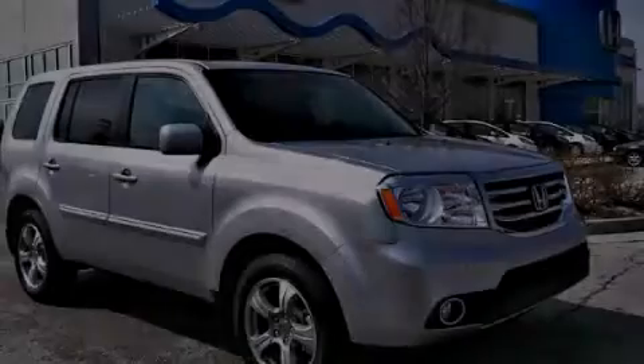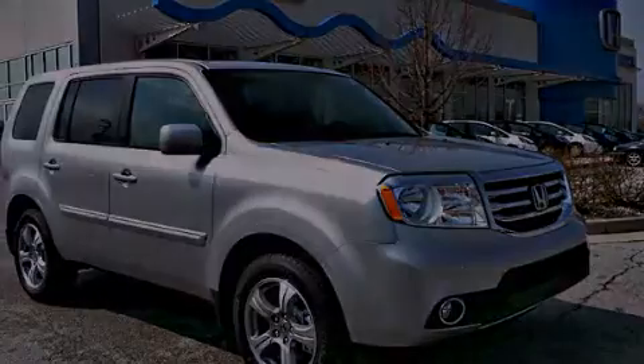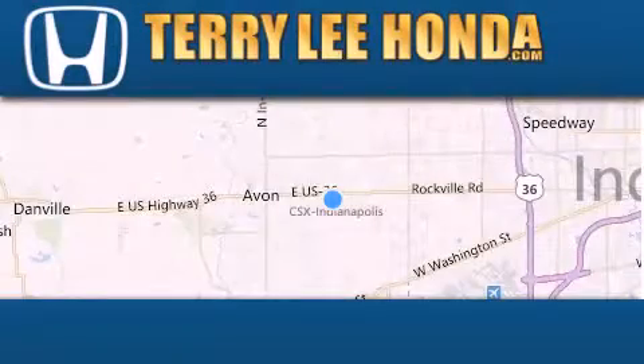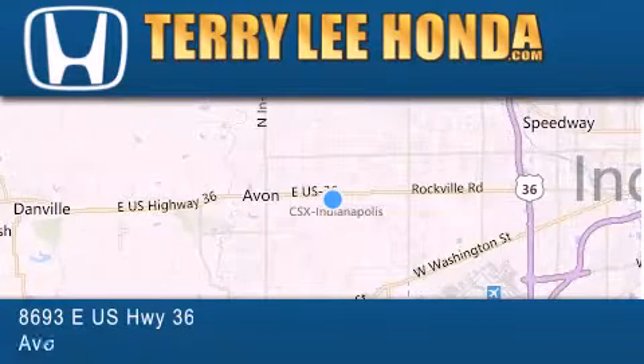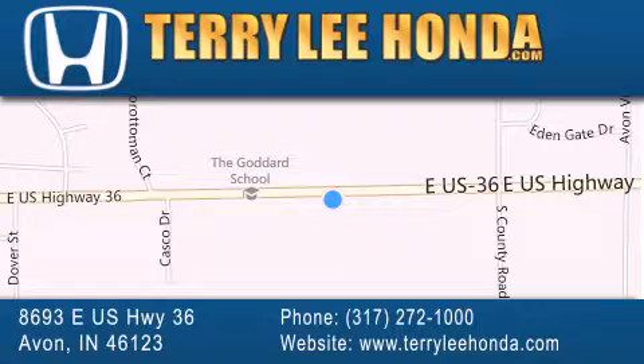Please call today to reserve this vehicle for a test drive. At Terry Lee Honda, we offer new Honda cars in the Indianapolis area, along with used cars, trucks, and SUVs by today's top manufacturers. Stop by and visit at 8693 East US Highway 36 in Avon, or see us online at TerryLeeHonda.com.